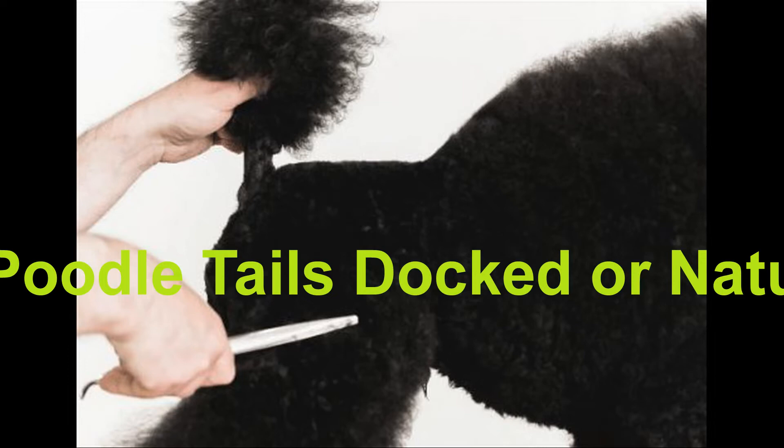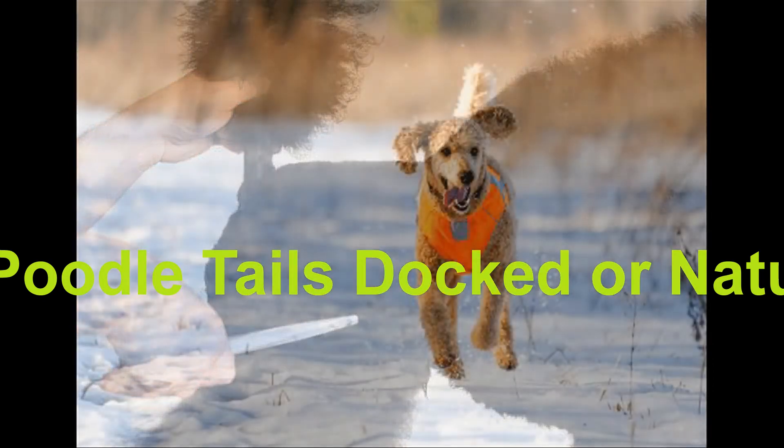The AKC, American Kennel Club, was formed in 1884. They established the so-called breed standard for all dog breeds registered with them, including notes on the desired tail appearance. Some dogs, particularly many working dog breeds, were required to have docked tails by this breed standard. All poodles — standard, miniature, and toy — fall under this rule.